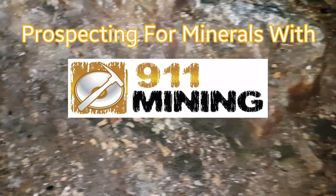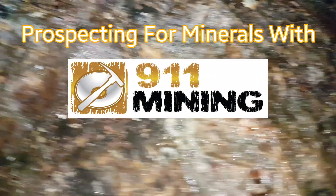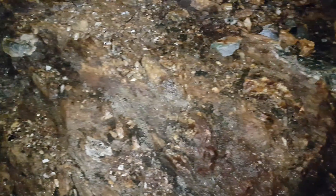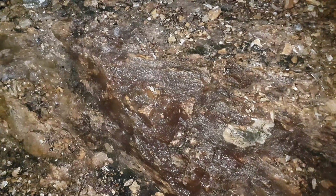Alright, so we're out prospecting again. You can see we've got some heavily oxidized rock here and we're trying to find some quartz veins that have mineralization. This area is near an old VMS deposit and some pretty good past producing mines.